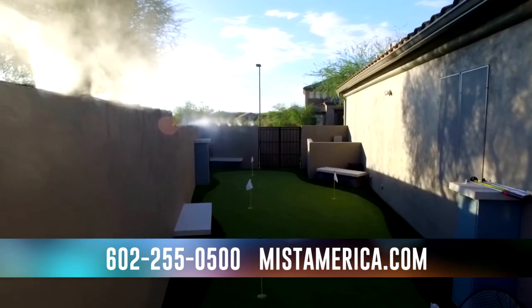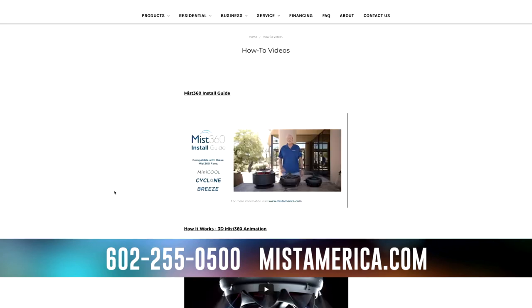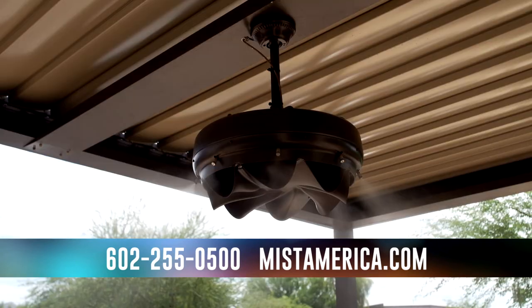In our efforts to provide a simpler and more cost-effective cooling solution, we recently launched a new division focused on DIY friendly kits that can be ordered online for immediate delivery. These kits are the ideal upgrade to the old ineffective ceiling fans that just don't work in the summer heat.